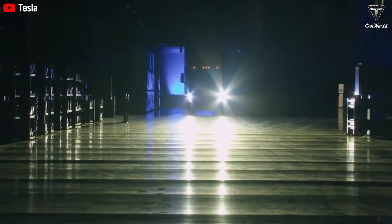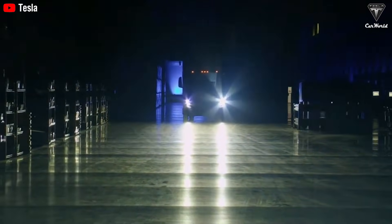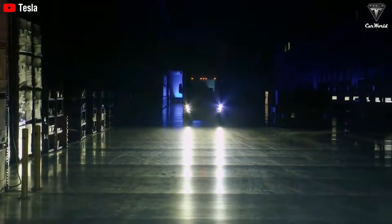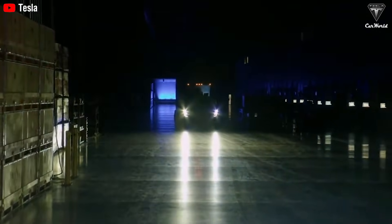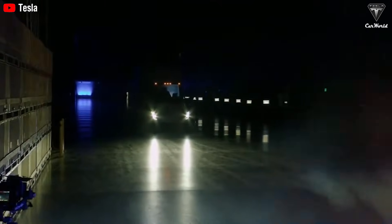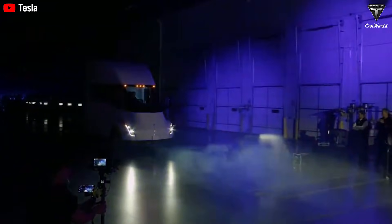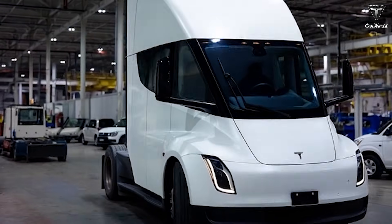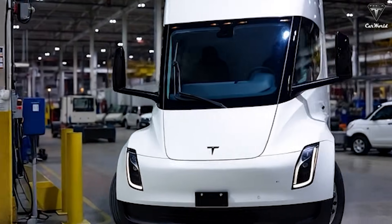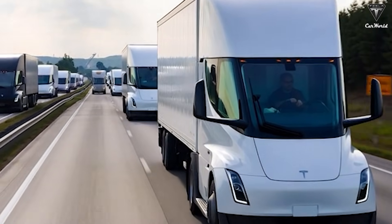For fleet operators, this change alone directly translates into lower insurance costs and faster turnaround times after minor collisions. The updated light bar design is a subtle yet meaningful improvement. Rather than prioritizing visual drama, the new lighting adopts a more linear and integrated layout, enhancing visibility while eliminating unnecessary surface complexity. This is the difference between a prototype designed to impress and a mass production vehicle engineered to perform day in and day out.